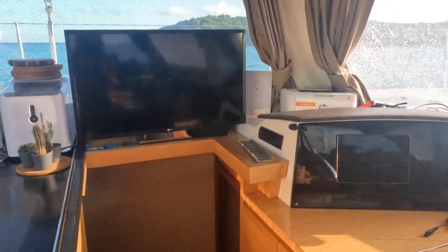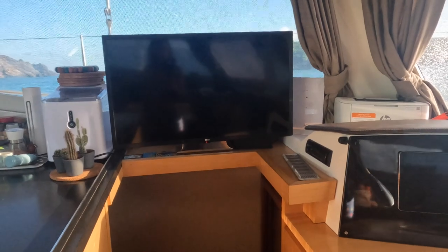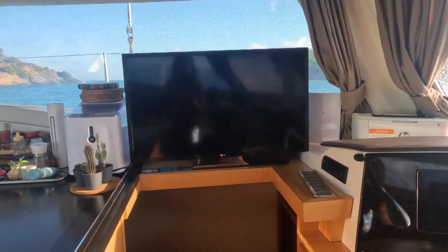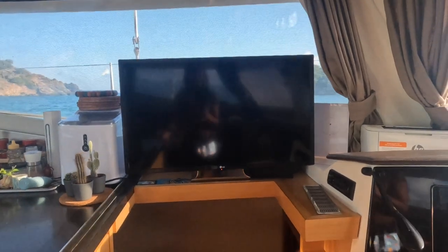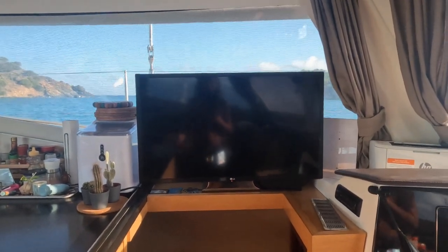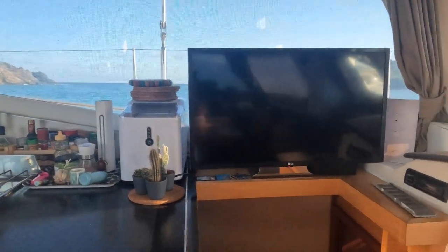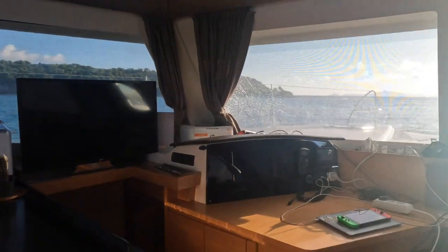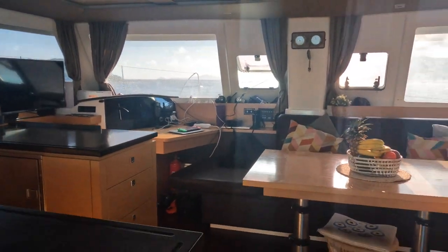We also have our TV up there because it works really well with our high-speed internet. We can play Fortnite and watch TV. We just use Netflix and Apple TV, not satellite channels, because we do not have a satellite for that. But yeah, this is our living area.